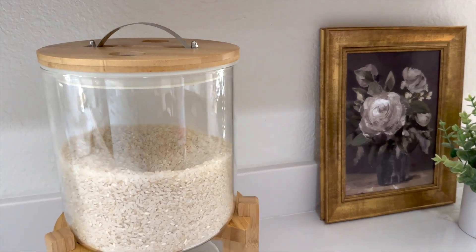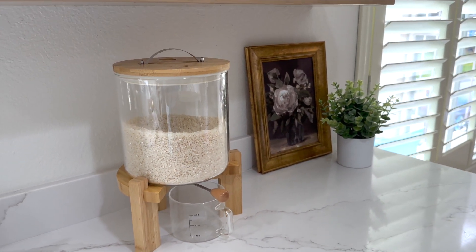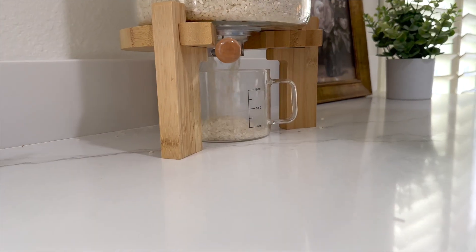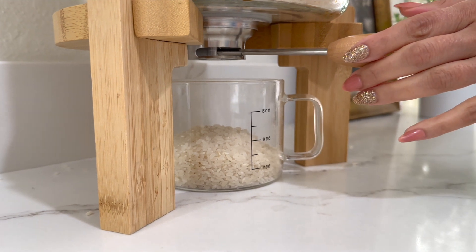Next up is a kitchen essential — a little bit of a splurge, but I had to have it: this rice dispenser. I just moved into a new house and renovated the kitchen. We eat a lot of rice in this house, but you can use it for any dry goods. It just looks so aesthetic and it's really convenient too.